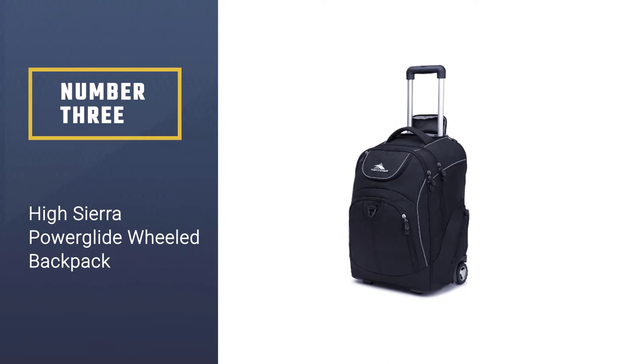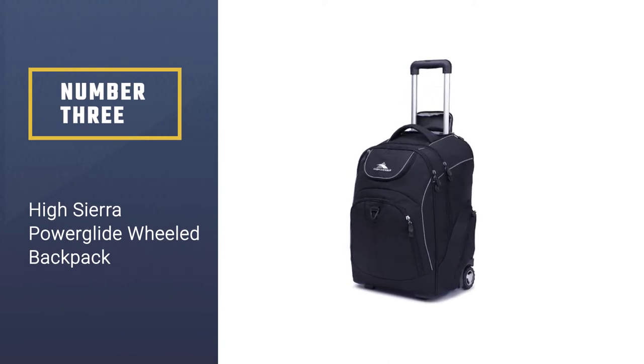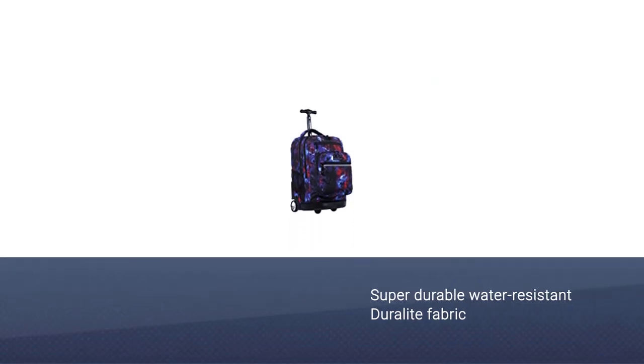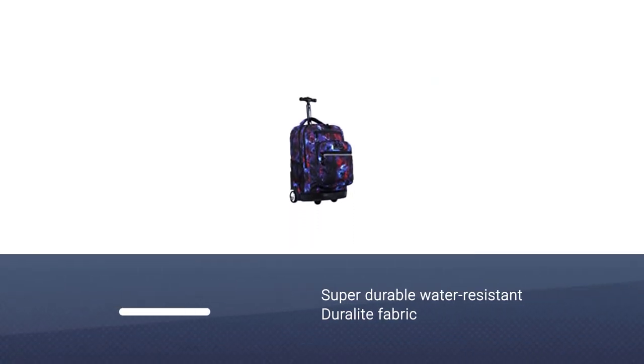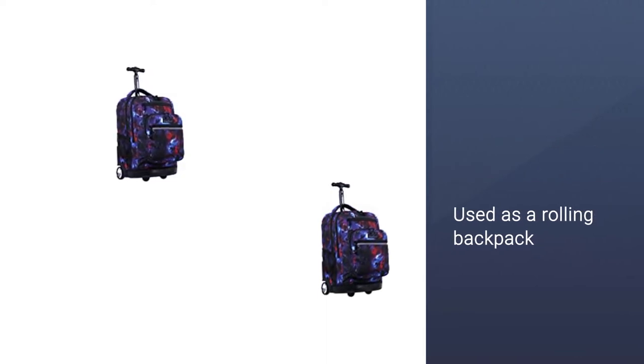Number 3: High Sierra Power Glide Wheeled Backpack. This one's for the older kids, perfect for high school and even college. The High Sierra Power Glide Wheeled Backpack is made of a super durable water-resistant Duralite fabric and includes a special padded compartment for a laptop or tablet.